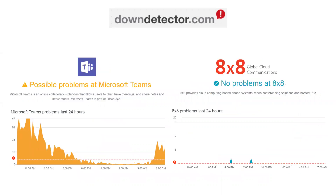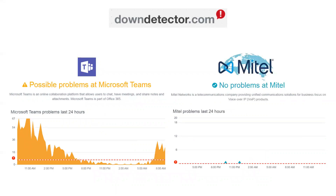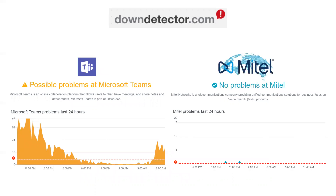That's not so bad, but when you compare it to other companies in this space that are doing voice, video, and communication — companies like 8x8, zero problems, it's crazy. Mitel, zero problems. You compare it to Teams, it's pretty interesting what the difference is there.